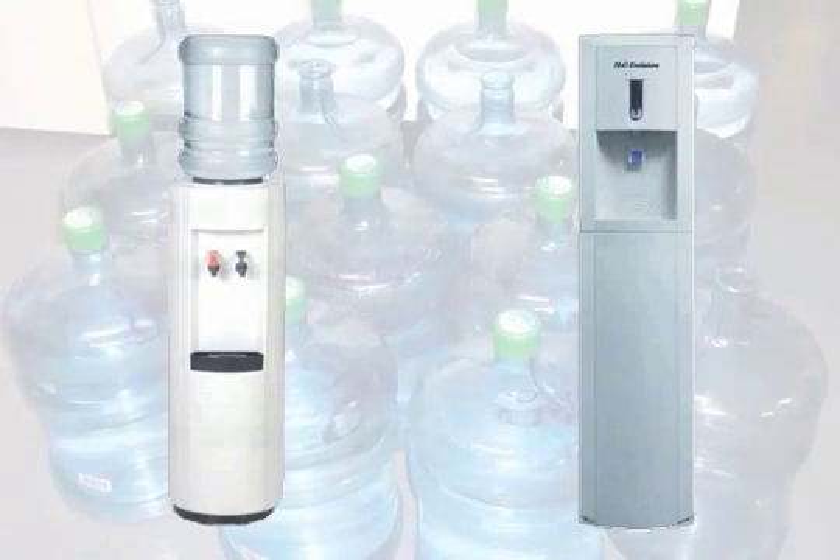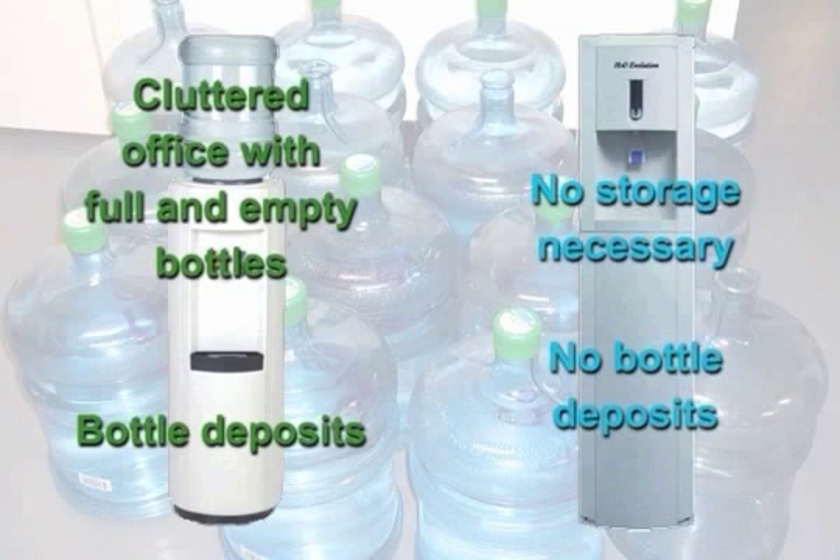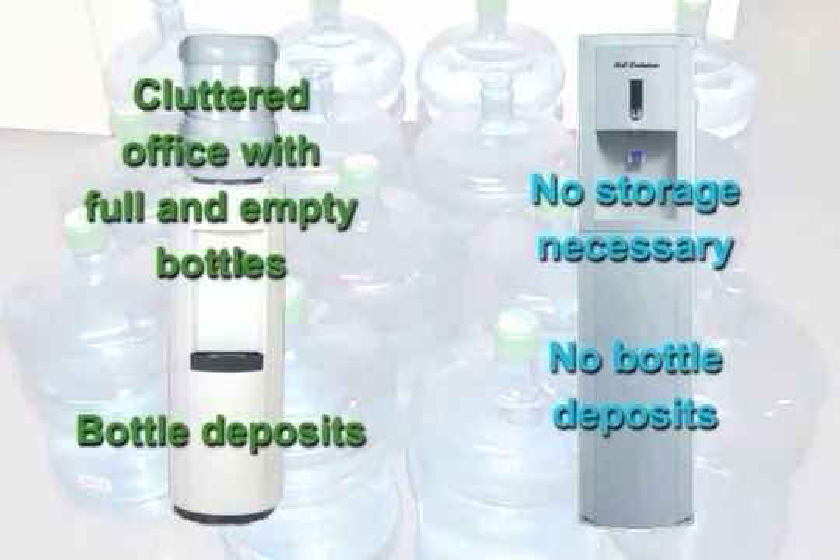Your company is tying up floor space with full and empty bottles, which are hazardous and an unsightly mess. You are probably paying bottle deposits for bottles that mystically disappear. By using H2O Evolution systems, you will never be tripping over bottles or paying any deposits again.